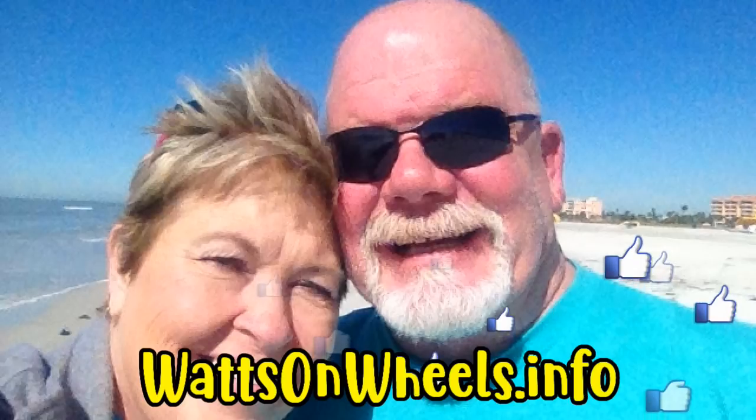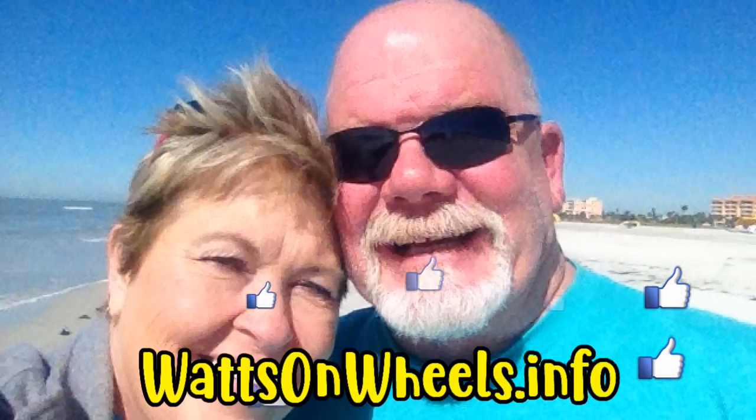Thanks for watching. If you liked the video, please give us a thumbs up — we'd love to hear from you in the comments below, even just to say hi. Don't forget to subscribe.